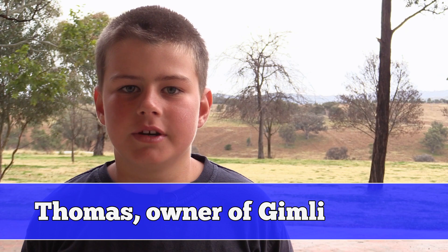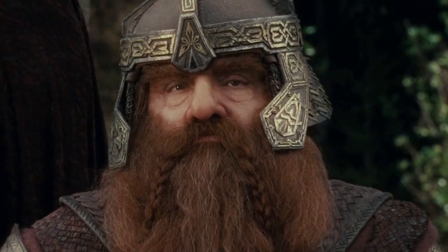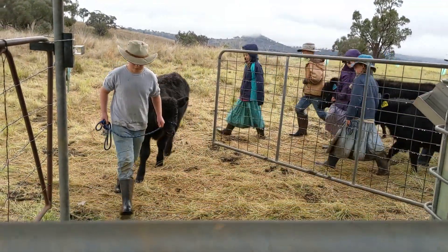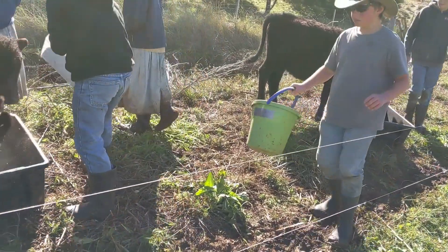My name is Thomas and I'm in year five. I chose the name Gimli for my calf because I got the Lord of the Rings books read to me and it's just a cool name. When I first got him, he was just a very small calf. I had good fun going in the morning and feeding him and petting him.